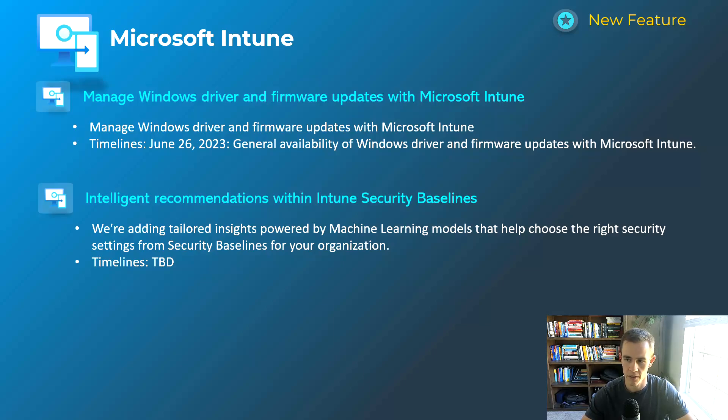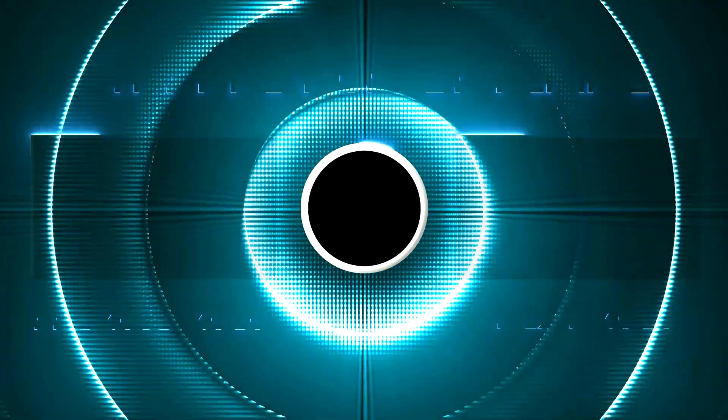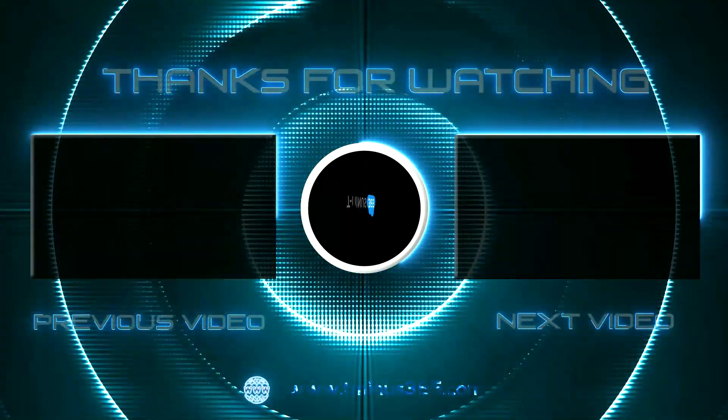That's everything I have for you guys today. Definitely comment below with any questions or comments, and as always, like and subscribe if you want to see more content around Microsoft and the MSP space. Thanks guys, I'll see you in the next video.